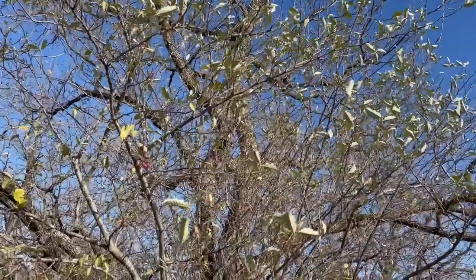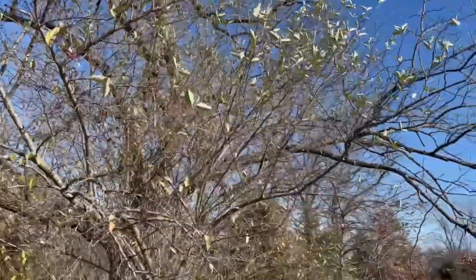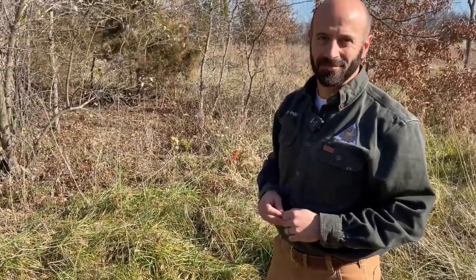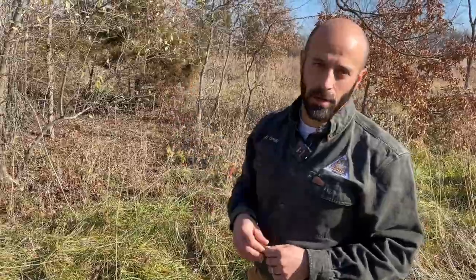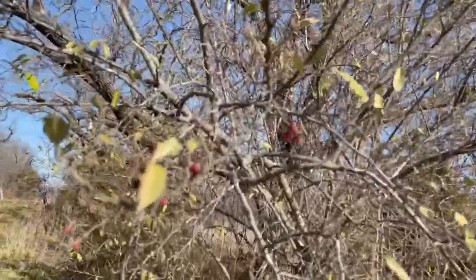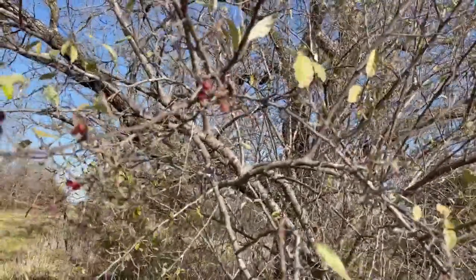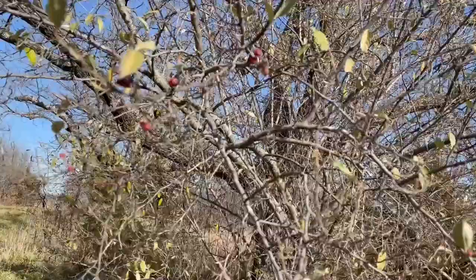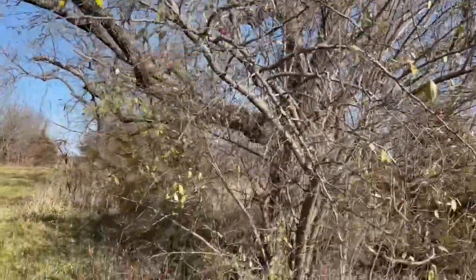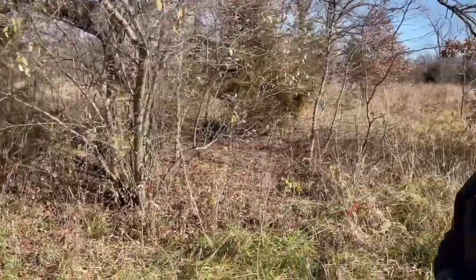So we're going to talk about the invasive autumn olive. Tell us what it is. It's invasive throughout the United States. It came from Asia and was probably brought in for ornamental purposes, possibly habitat purposes. It's got little red berries on it, and birds like to eat those berries and then distribute the seed. It can grow in a lot of different environments, which is part of the way it's become invasive.